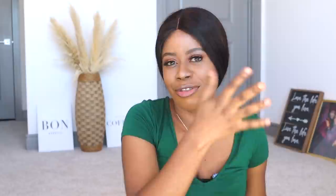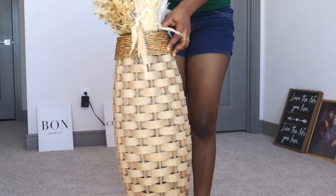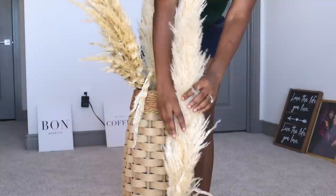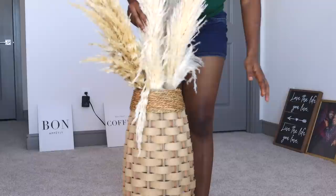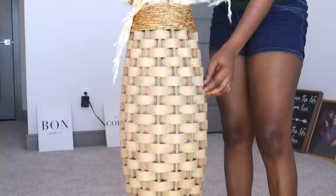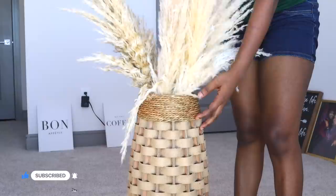Also, I wanted to show you my pampas grass setup. I got this vase from Wayfair.com — I'll link it in the description box. The pampas grass itself isn't that long, so if I had put it all the way inside the vase, it wouldn't look right. What I did was stuff the vase with nylon bags and things all the way up, then just place the pampas grass on top — so that way it goes all the way up. I hope that wasn't out of focus. Thank you so much for watching, I hope you enjoyed the vlog.